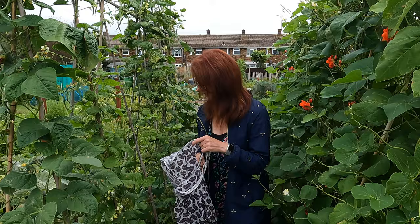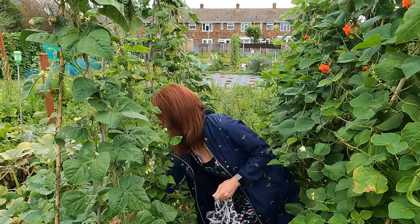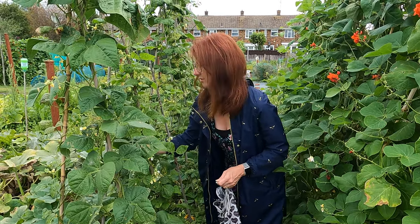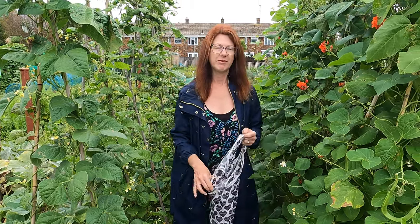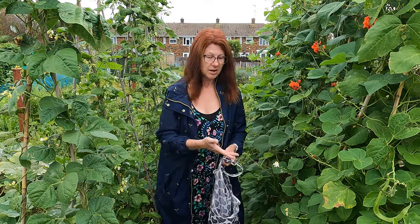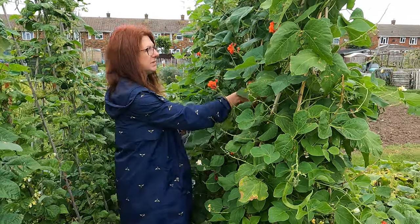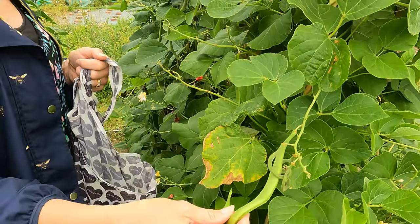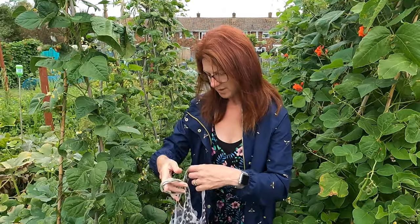Beans can easily go on for several months — we might be in August now but they may very well start to slow down, and you can easily be picking beans for a good couple more months. So it's worth looking after them. If you haven't got comfrey feed, maybe feed them with some other feed, but at least keep them well watered so you'll get a continuous supply. We've got absolutely tons of runner beans too, so I'll hang my bag up and pop back later to finish picking those off.